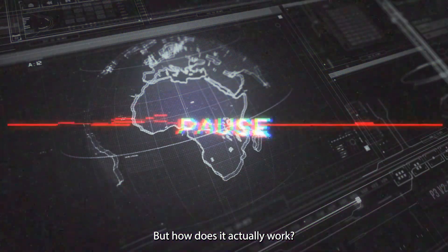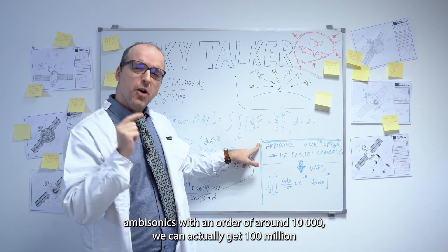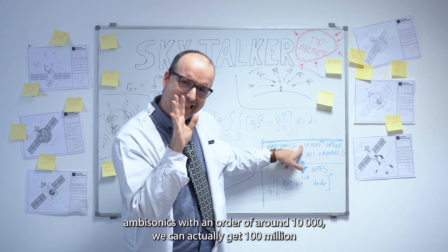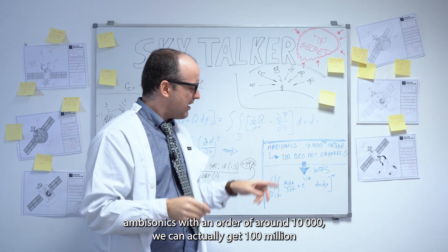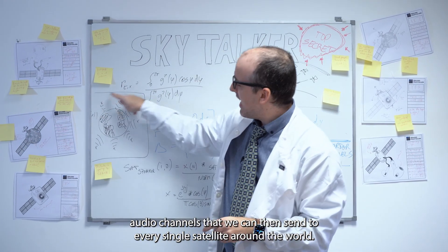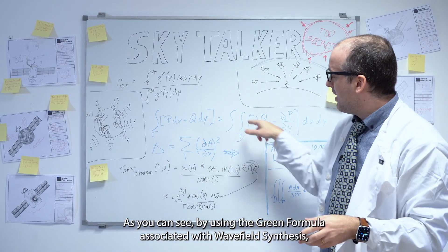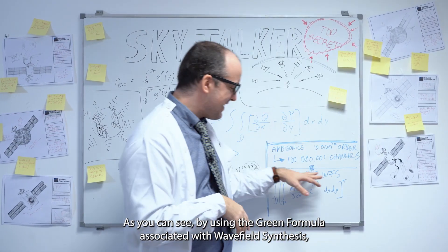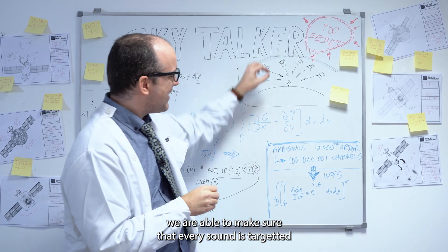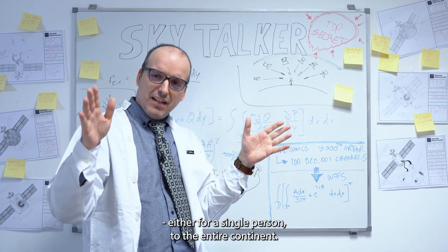But how does it actually work? By using high-order ambisonics with an order of around 10,000, we can actually get 100 million audio channels that we can then send to every single satellite around the world. As you can see, by using the Green's formula associated with wave field synthesis, we are able to make sure that every sound is targeted either for a single person or the entire continent.